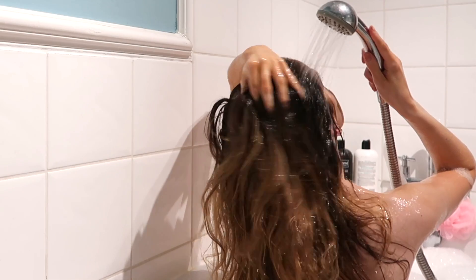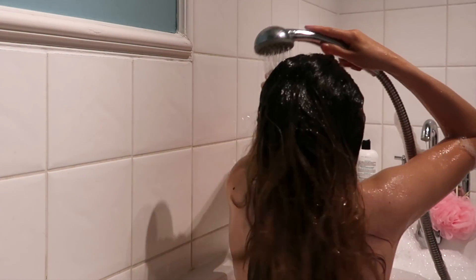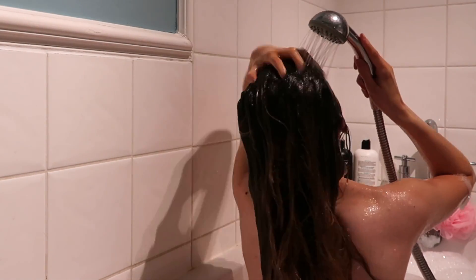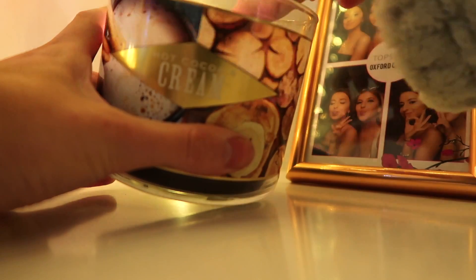I just go ahead and wash my hair. After my bath, I'll just go back into my room and light my Bath & Body Works hot cocoa cream candle.